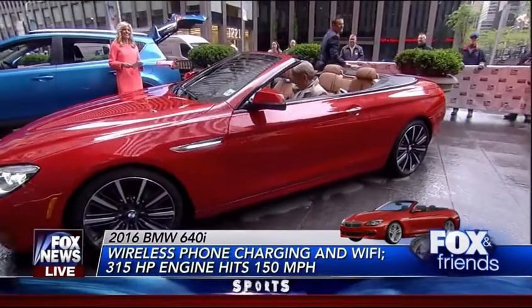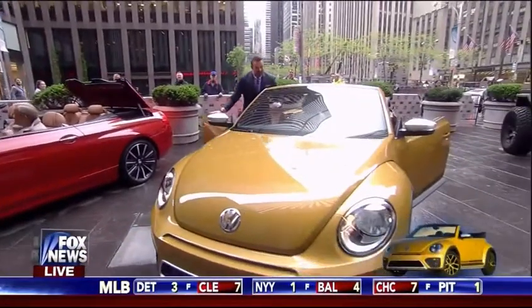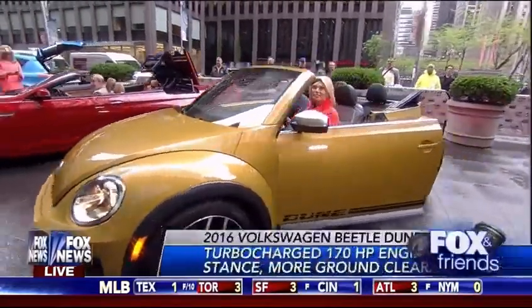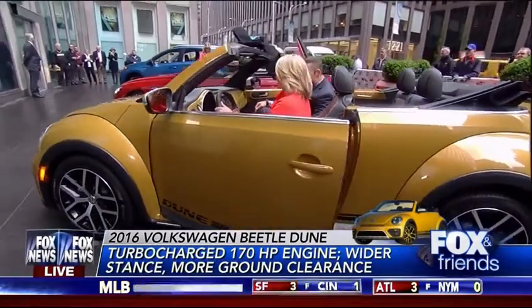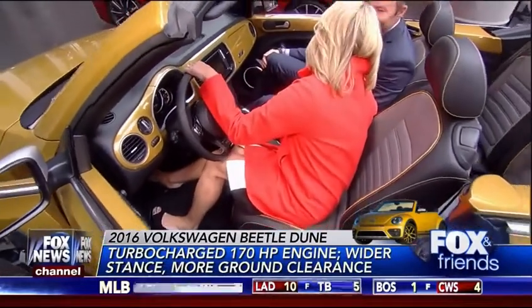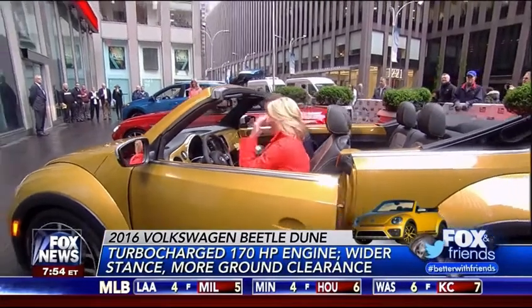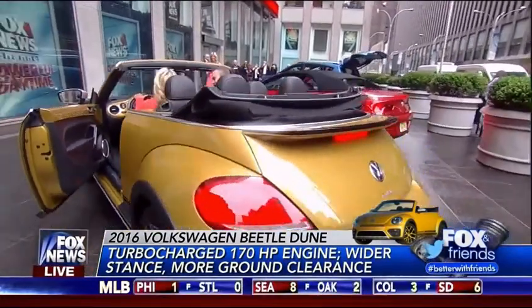All right, we make our way down. This is a throwback vehicle — this takes us back, right? Can I tell you? The last memory of this car — I lost on a dare to my best friend who had this car, and I had to ride in it naked. It's a top-down. And we pulled up next to my Latin teacher. So this is a Volkswagen Beetle Dune. She just said she drove naked in this thing!